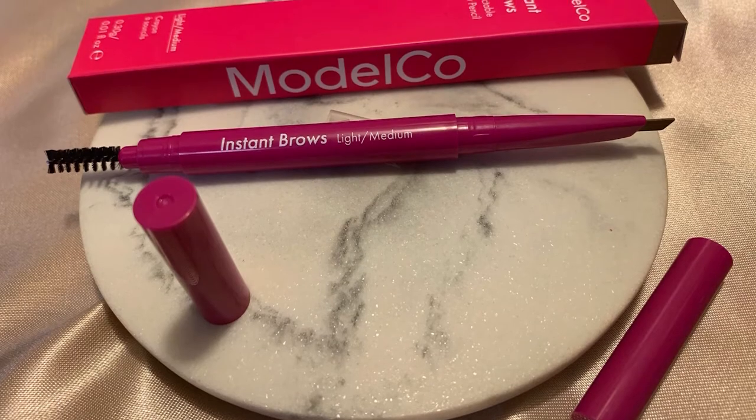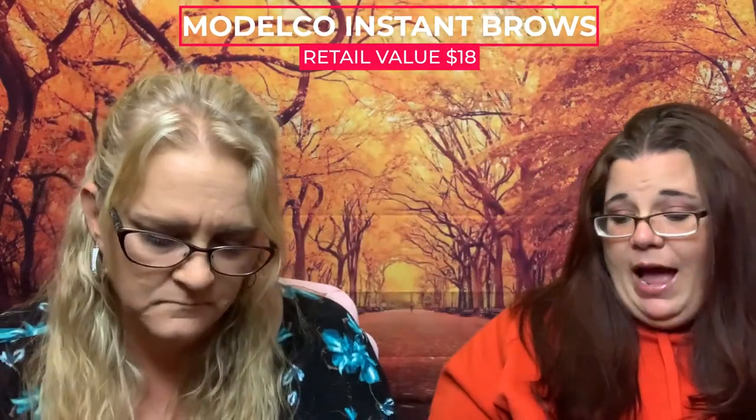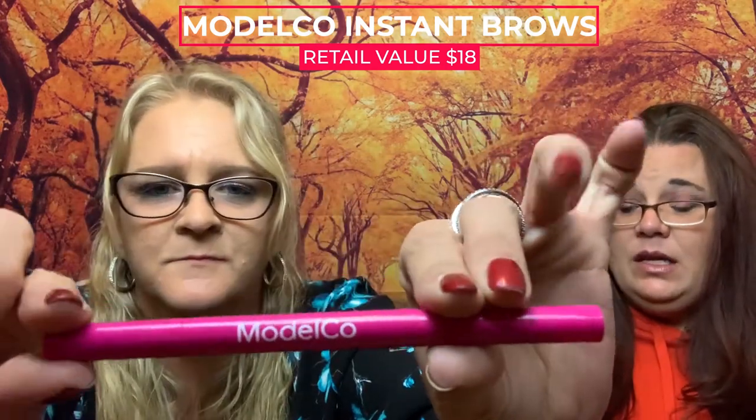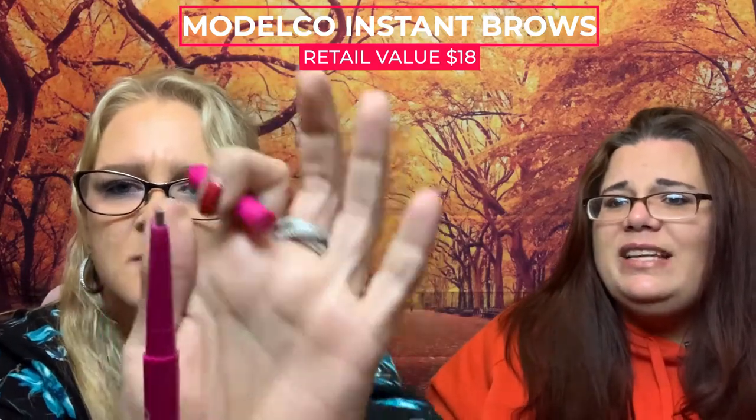Next up is ModelCo Instant Brows brow pencil in light to medium. It's a retractable brow pencil that helps spot-fill sparse areas on the eyebrow with a soft, buildable formula. Use the brush on the end to shape, comb, and blend your color evenly through your brow. It's pink — I like the pink packaging! The full-size price — I'll guess $38. It's $44, close! It's retractable with a spoolie on the end.